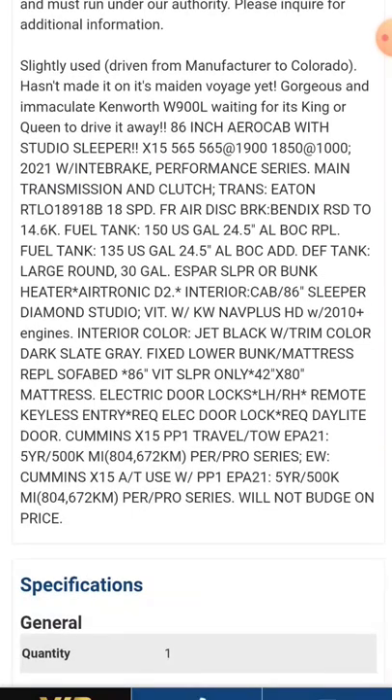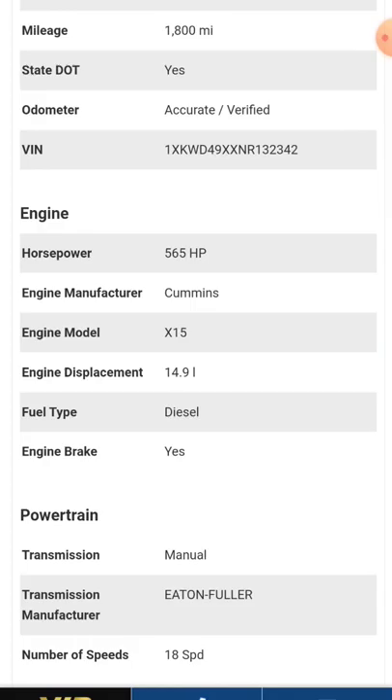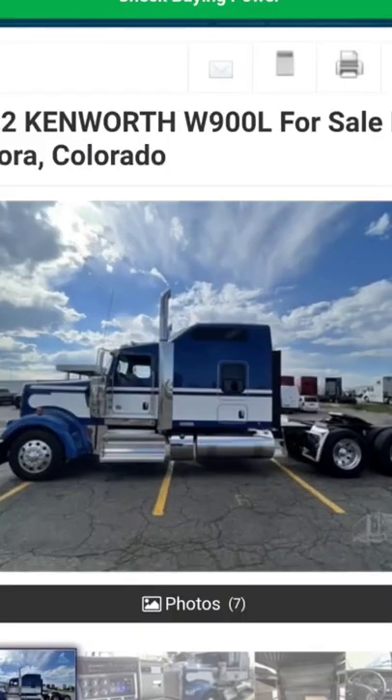150-gallon tanks, 24-inch and a half rubber, S-bar sleeper bunk heater, and lots of other things. It's got 1,800 miles on it — they drove it from the dealership. X15 Cummins, manual 18-speed. If you want to run teams in a big old car, call them, get it.